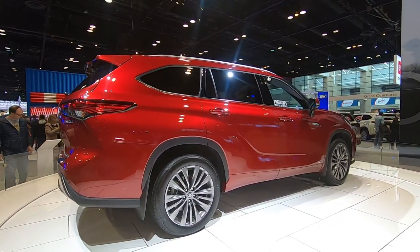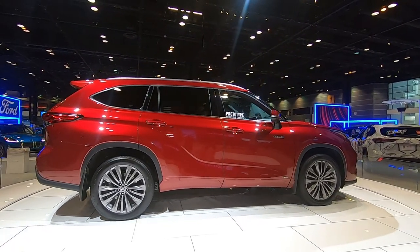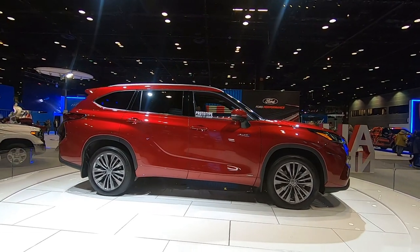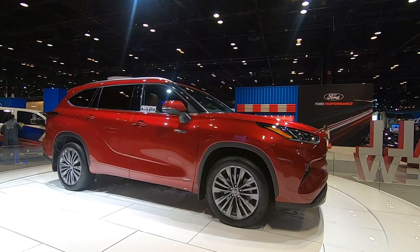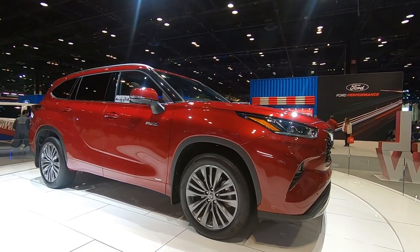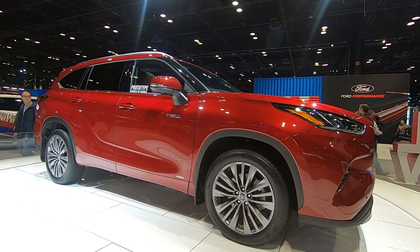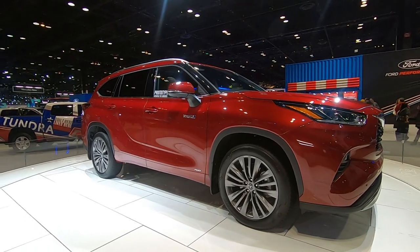I'm making the assumption that what we see here is what will show up at the dealership later this year, but they, of course, could change that. I have no inside knowledge about some of the changes. But similar to what we see on the RAV4 hybrid, you can see with the hybrid badging on the door, and then the all-wheel drive badging on the lower part of the door.